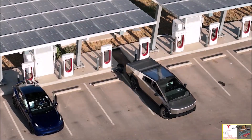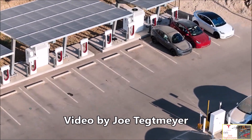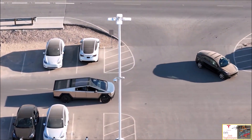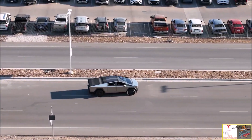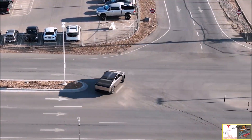Look at this Tesla Cybertruck — look at its turning radius, it looks insane in this video footage. Thanks to drone operator Joe Techmeyer from Gigafactory Texas. If you are here for the first time, please subscribe to our channel for daily Tesla news, ring the bell, and please send us super thanks to support our channel.